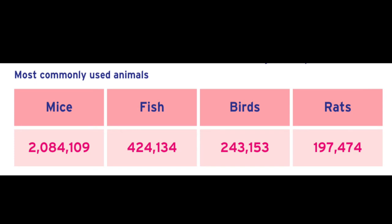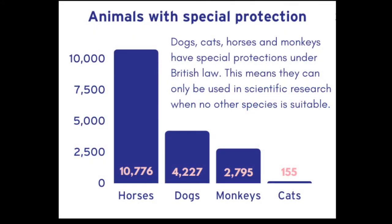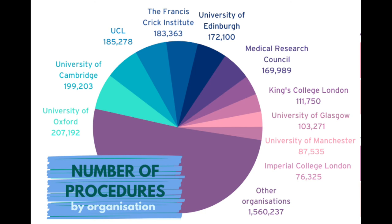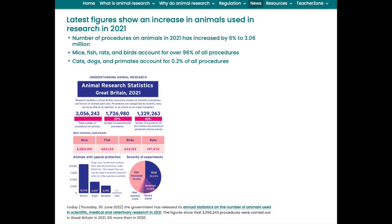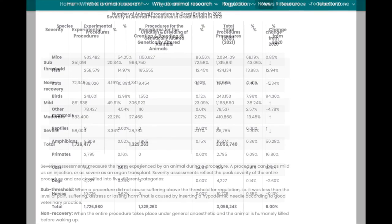Over 96% of the procedures carried out in 2021 were on mice, fish, rats and birds. Cats, dogs and primates, who have further protection in British law, were used in 0.2% of all procedures in 2021. It is worth noting that half of all procedures carried out in Great Britain in 2021 were carried out by 10 organisations. You can see a detailed breakdown of the Home Office statistics and further information on the 10 organisations and the research that they undertake on our website.